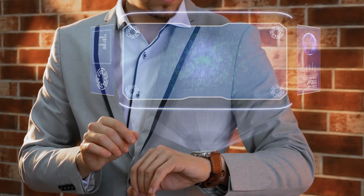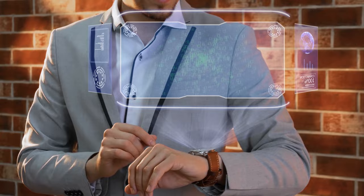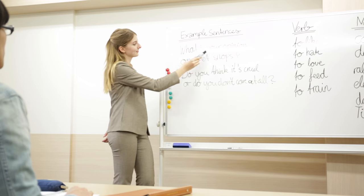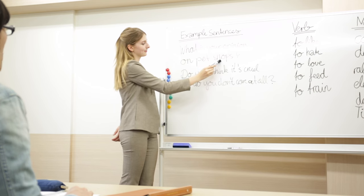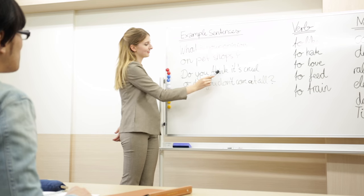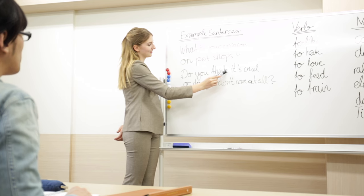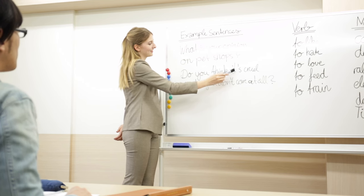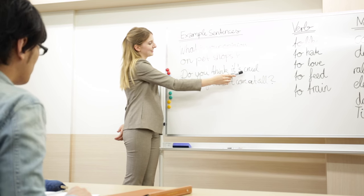Familiarise yourself with the instructions, time limits, and marking scheme for each question type. This familiarity will enable you to allocate your time wisely and approach each question strategically. Remember, the IELTS reading test is not a test of your general knowledge. It's about your ability to understand and interpret information presented in the passages. Focus on developing your reading comprehension skills rather than relying on prior knowledge.